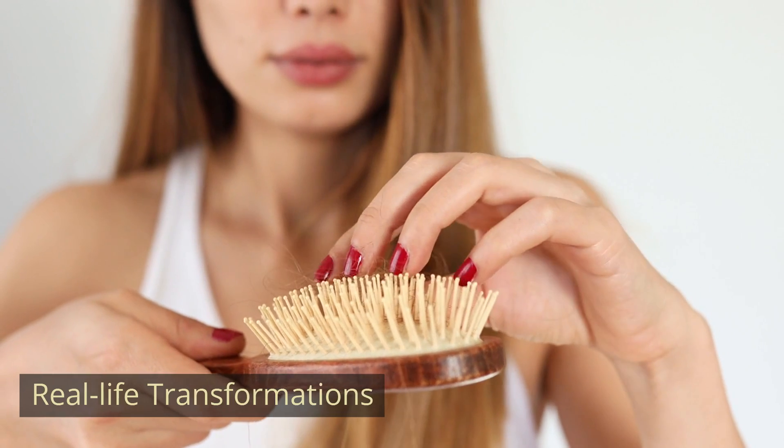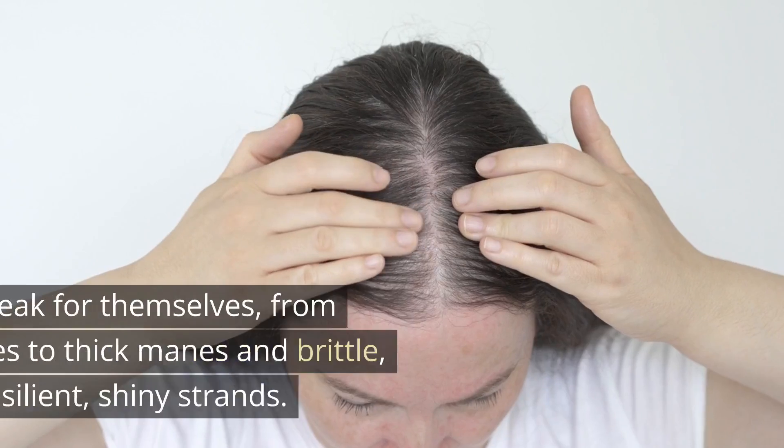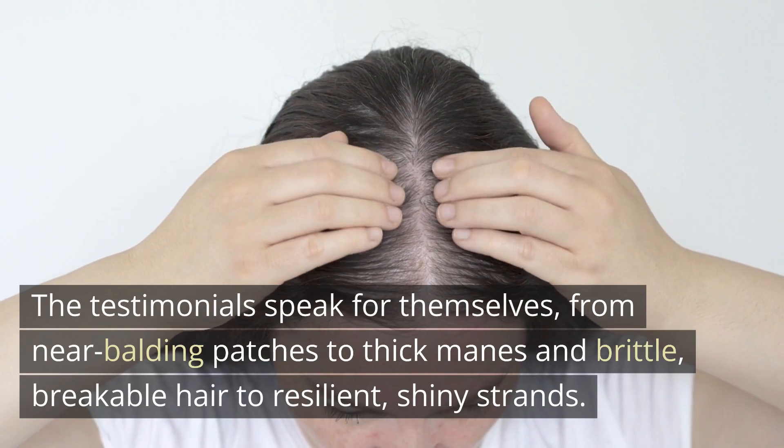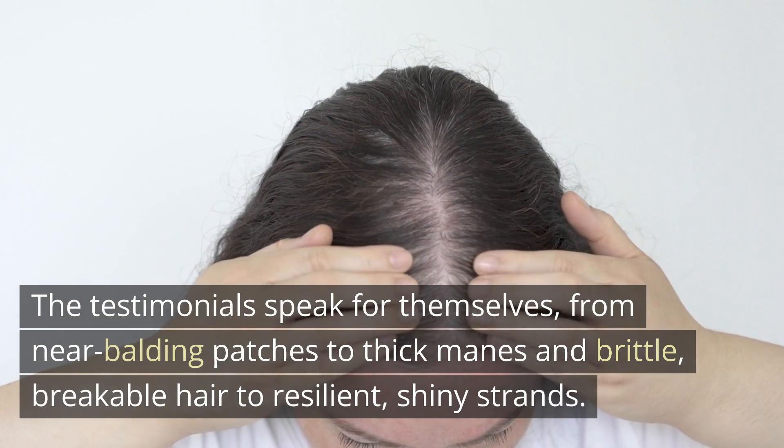Real-life transformations. Countless women have shared their transformative stories. The testimonials speak for themselves — from near balding patches to thick manes, and brittle, breakable hair to resilient, shiny strands.